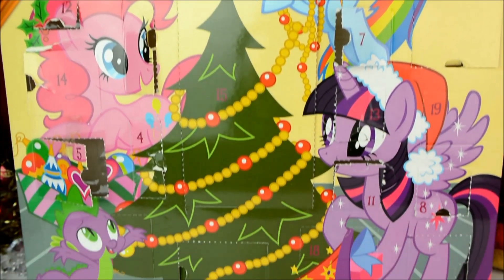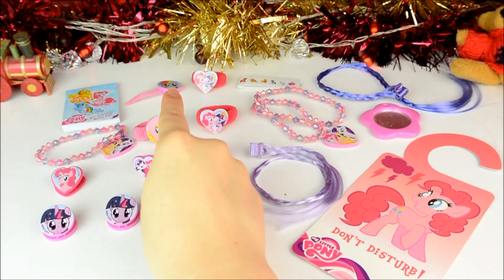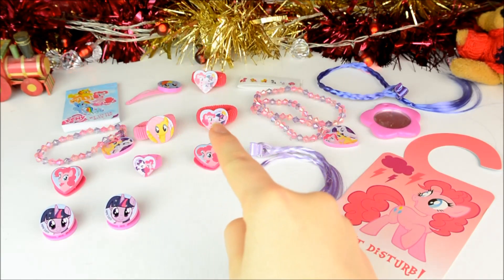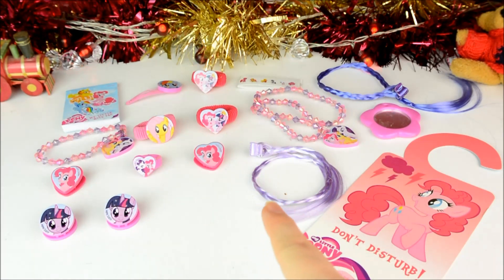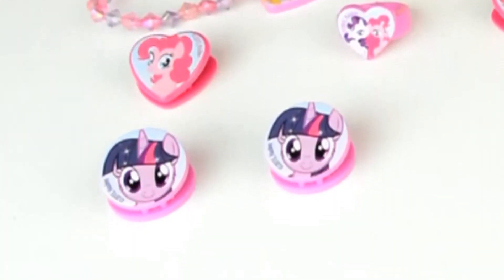We've been opening up the windows of my MLP advent calendar one by one and so far we've got a notepad, a hair slide, a hair tie, some stickers, a hair extension, a bracelet, another hair tie, yet another hair tie, a necklace, a mirror, a hair grip, a ring, another hair grip, another hair extension, a do not disturb sign, another hair grip and yet another hair grip.